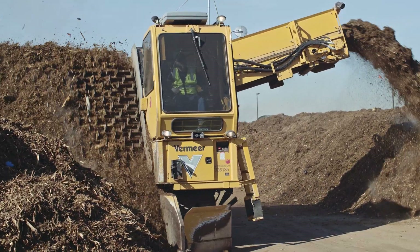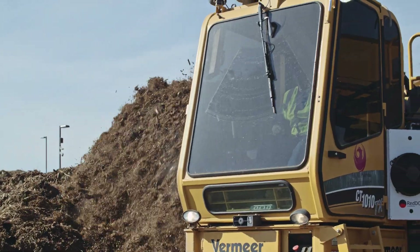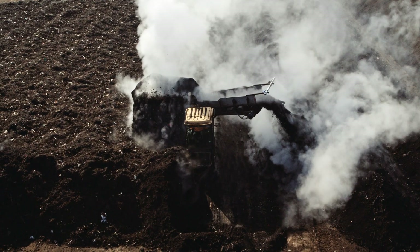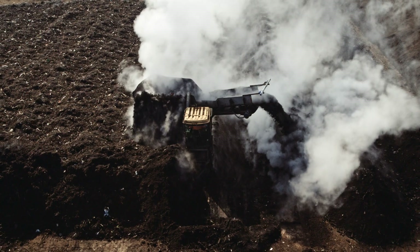Turning and watering is done every three to five days as the compost is moved laterally from Zone 1 to Zone 8 using the Vermeer CT-1010 side discharge turner, which can turn three times as fast as a loader.